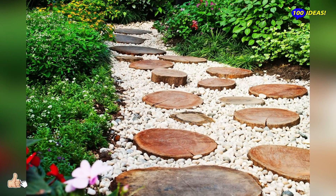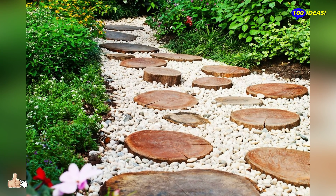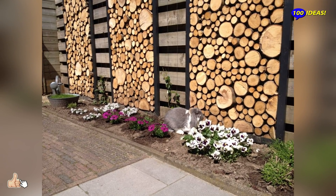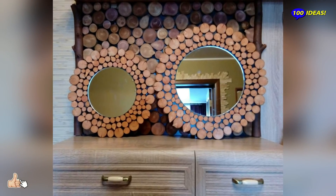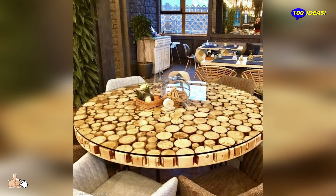Who knows? You may even start making wood slice items as a business. Nothing could be too far off, and to inspire you, here are a few interesting and nonetheless lovely wood slice ideas that you must try now.